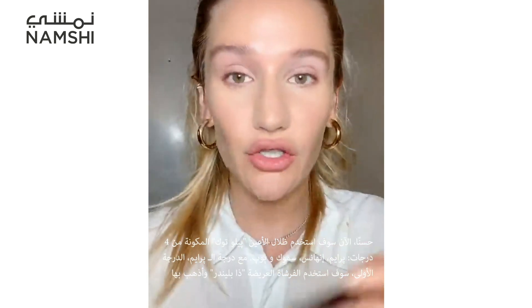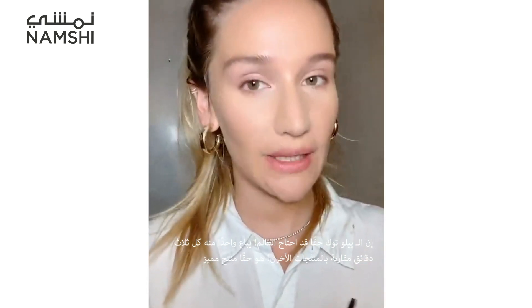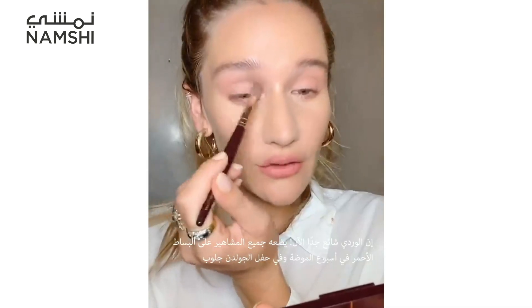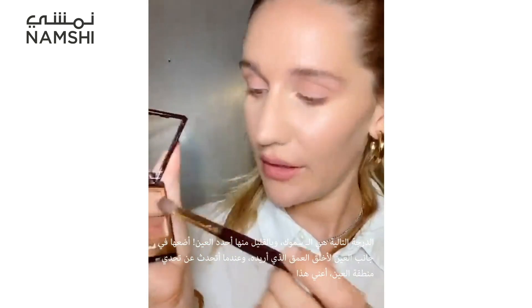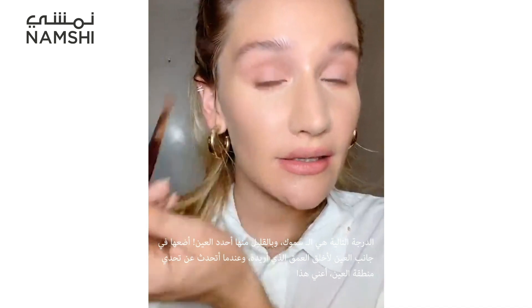I'm going to be using the Pillow Talk palette — it goes Prime, Enhanced, Smoke, and Pop. With the Prime shade I use a blender brush, going backwards and forwards like a windscreen wiper. I do the same on the other eye, then use a smudger brush to drag that underneath the eye. Now going in with the Enhanced shade — again backwards and forwards — it's a really pretty rose petal pink, definitely one of my favourite palettes. Pink is on trend. Then with the Smoke shade I'm contouring my eyes, placing it into the socket to create depth and dimension.